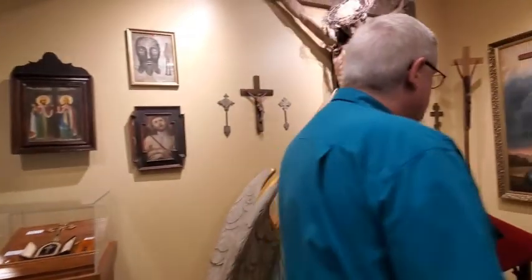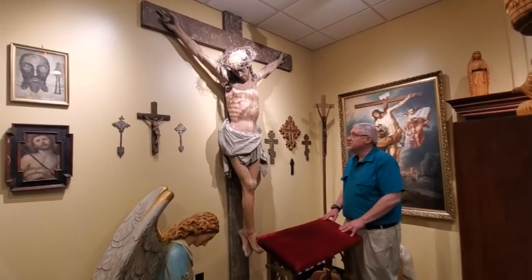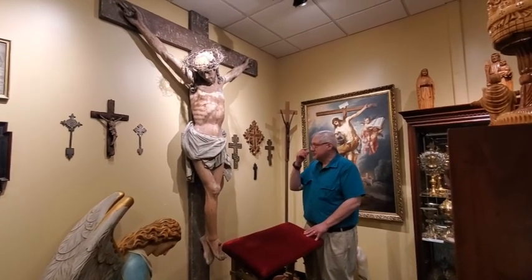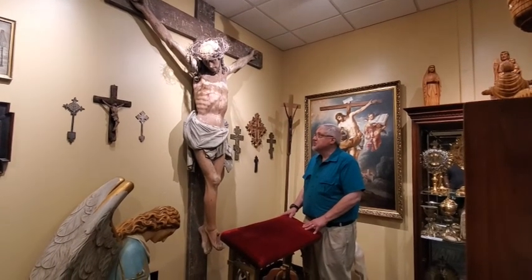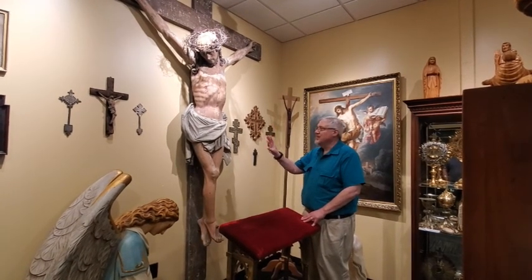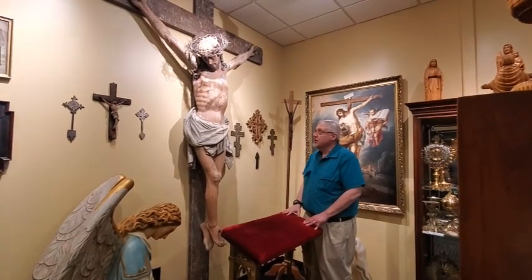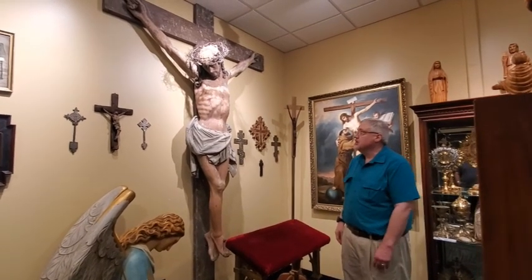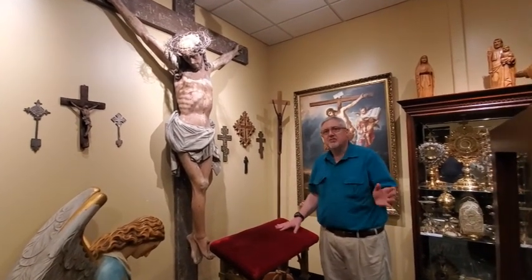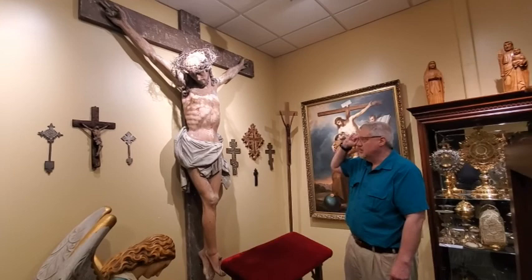This crucifix here comes from the first Catholic church in Kentucky. It was donated by a French king to the priests establishing the church in Bardstown, Kentucky. It's at least 400 years old. We're not going to restore it — experts have looked at it and said it doesn't make sense to have it restored; this condition is actually better for it at this point. Part of the head was cut off, most likely because they didn't have enough wood and had to add another piece which later fell off. We've actually had to cut a hole in the ceiling tile to fit the whole cross in here.